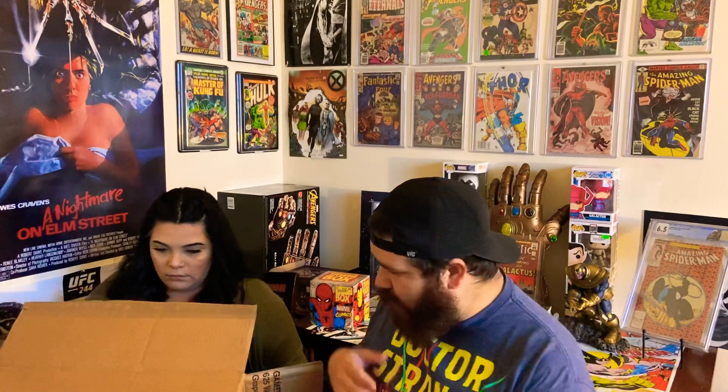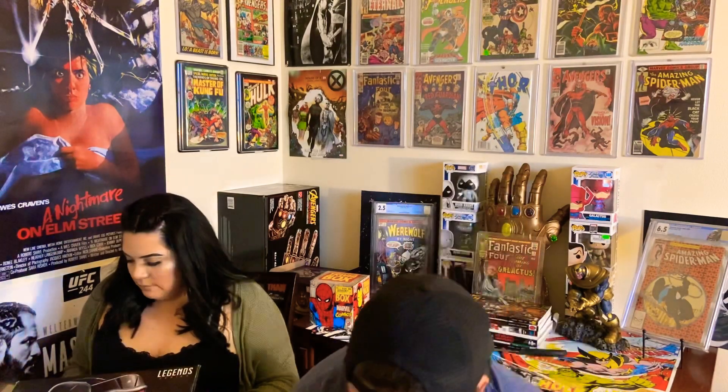If you guys haven't followed me on Instagram — the Low Grade Hero — I'm almost near 900 followers, which is absolute insanity. I will be giving you guys some information about the giveaway for Instagram and YouTube. So without further ado, this awesome gift — part of the Marvel Legends series — I give you none other than Star-Lord's helmet!